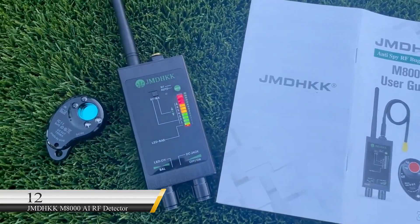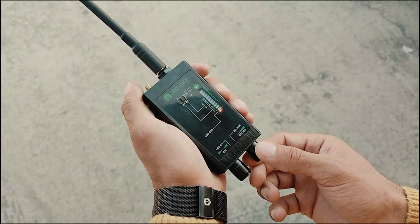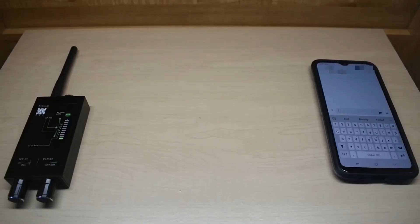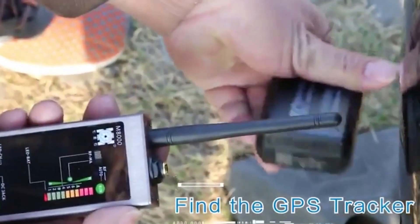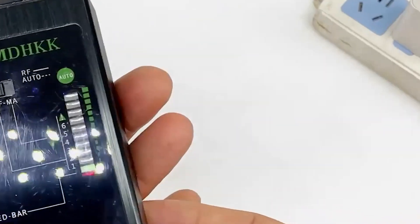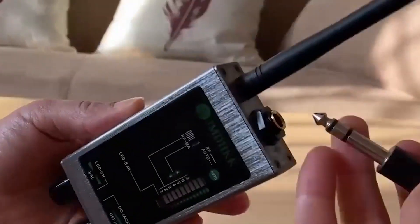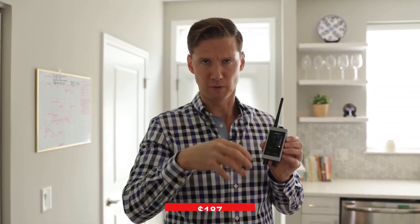Number 12: JMD-HKK M8000 AI-RF Detector. Imagine you're under heavy surveillance and need a gadget to detect any hidden bug in your area. The JMD AI-RF Detector combines a normal RF bug detector with AI, making it easier to detect if you're being spied on. Its autoscan program cycles through different signal detection programs automatically, covering Wi-Fi cameras, audio bugs, IP cameras, GSM bugs, wiretaps, GPS trackers, phone taps, and more. It sells for $187.